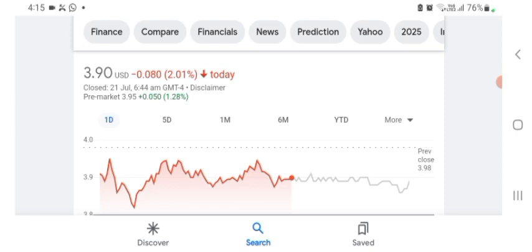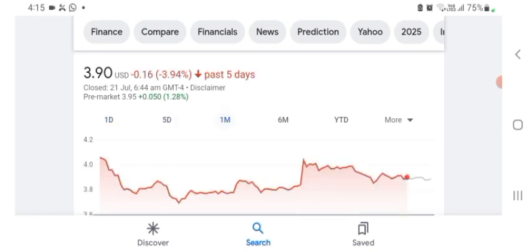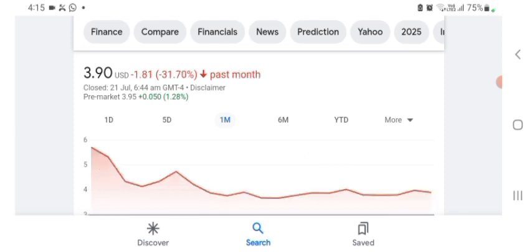Before buying and selling the stock, please consult your financial advisor. The stock was trading in five days before at 3.94% negative, and in one month before the stock was trading at 31.70% negative. Today's video is done — thanks for watching. Please subscribe to my YouTube channel, like the video, and comment for related queries or targets on this stock. I hope you guys enjoyed this video.